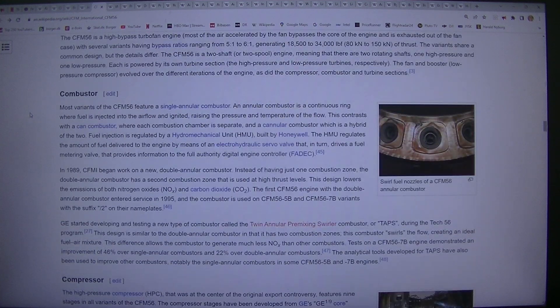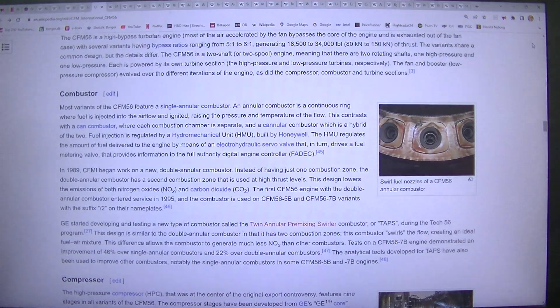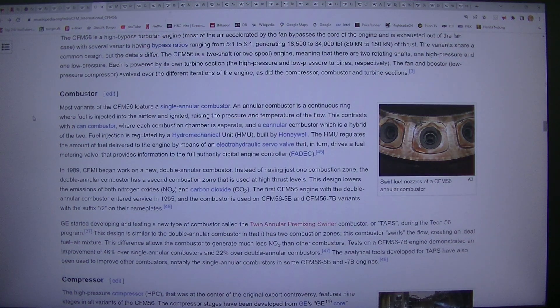Combustor: Most variants of the CFM56 feature a single annular combustor. An annular combustor is a continuous ring where fuel is injected into the airflow and ignited, raising the pressure and temperature of the flow. This contrasts with a can-combustor, where each combustion chamber is separate, and a cannular combustor which is a hybrid of the two.